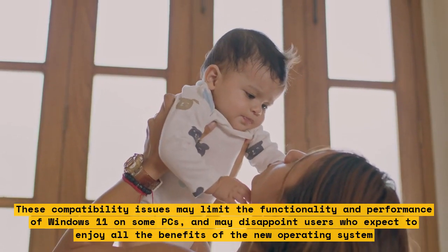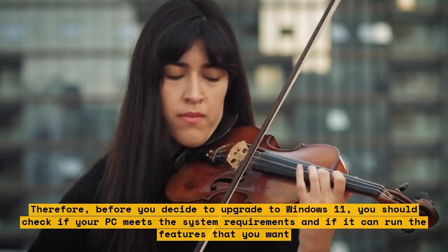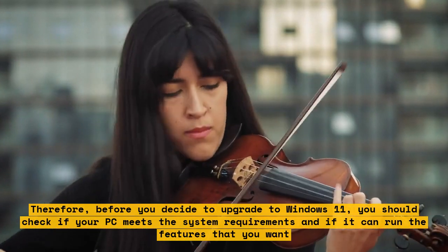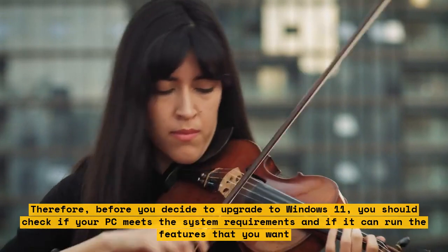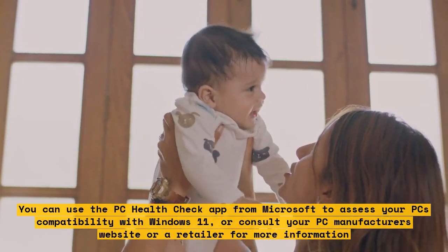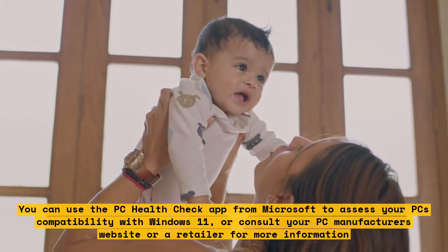Therefore, before you decide to upgrade to Windows 11, you should check if your PC meets the system requirements and if it can run the features that you want. You can use the PC Health Check app from Microsoft to assess your PC's compatibility with Windows 11, or consult your PC manufacturer's website or a retailer for more information.